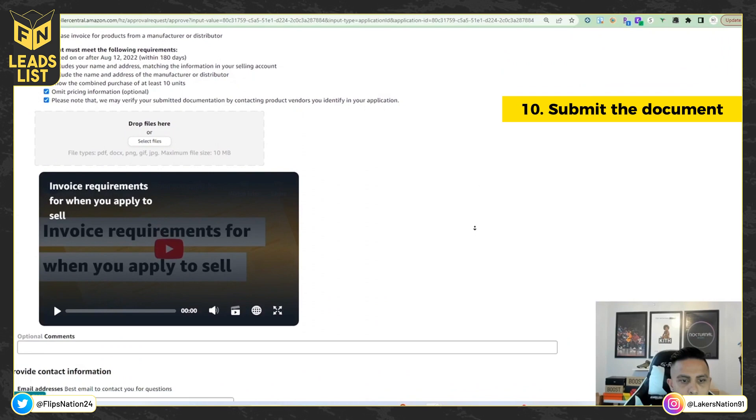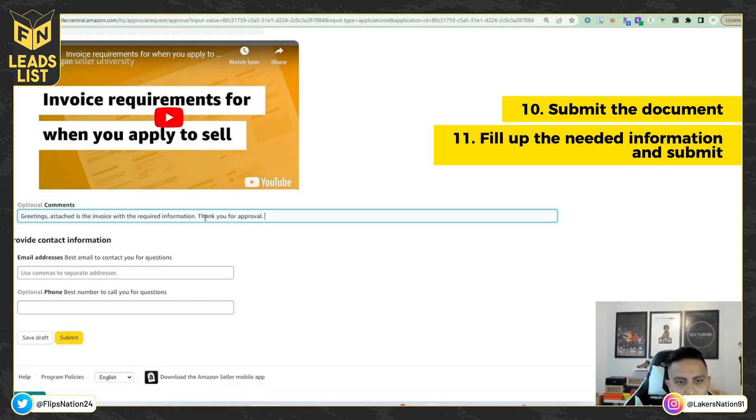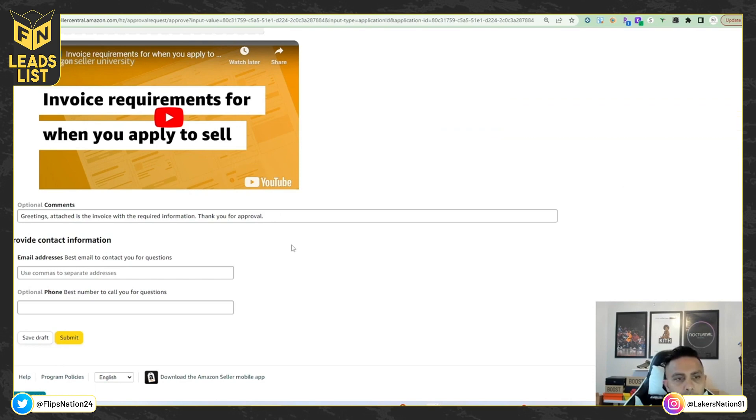Upload your invoice file, then scroll down to the optional comments section — I just put 'Thank you for approval.' Add your email address and phone number and submit. Turnaround time is usually one to two days. If you've gotten ungated quite a few times, a bot will often auto-approve you within two or three hours. For your first ungate attempt, an actual manual customer service representative will likely review your invoice, so it might take more than a day. If you don't get approved the first time, just try again — I know someone who tried seven or eight times before getting approved.